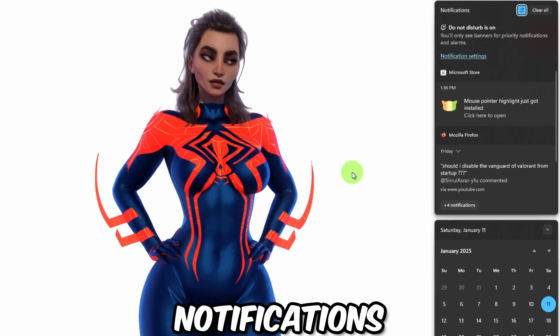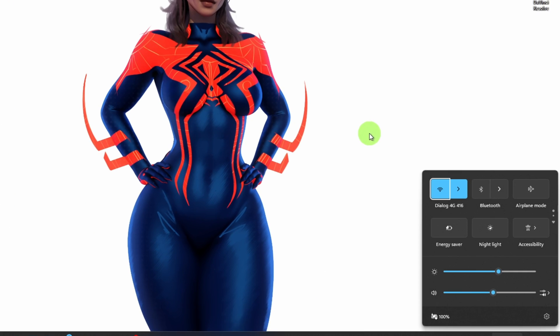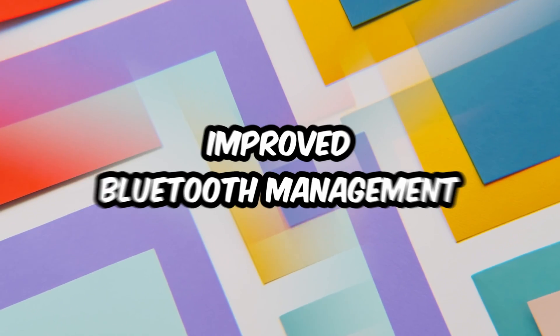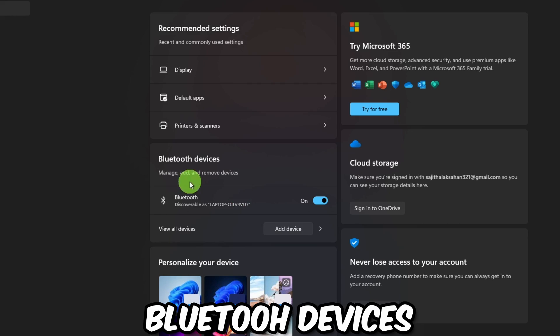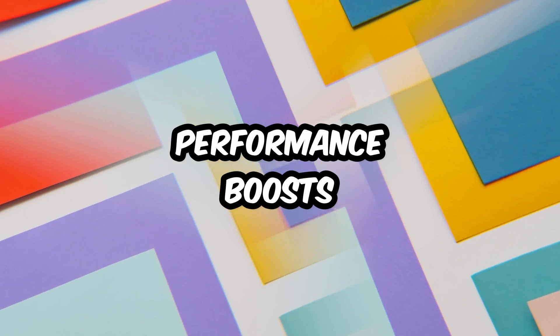Windows + N for notifications, Windows + A for quick settings — your productivity will skyrocket. Tip number nineteen: Improved Bluetooth Device Management. Quickly manage your Bluetooth devices right from the quick settings menu.